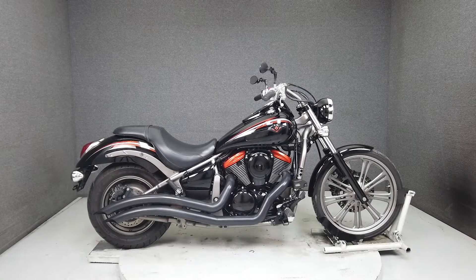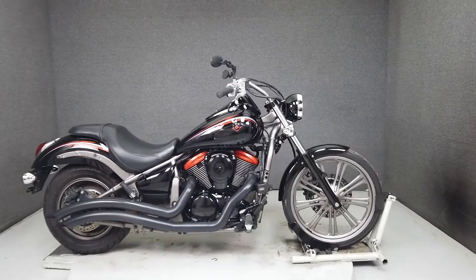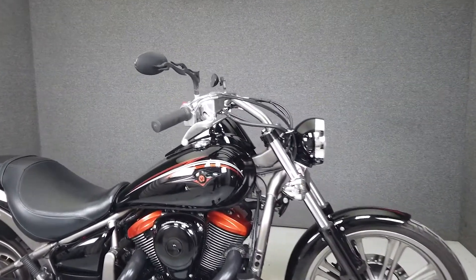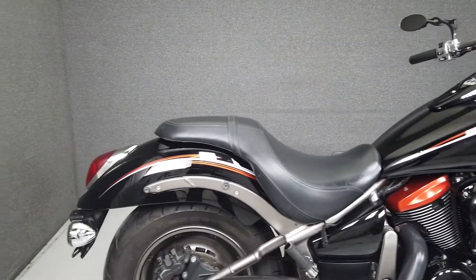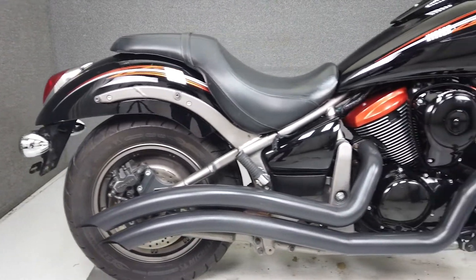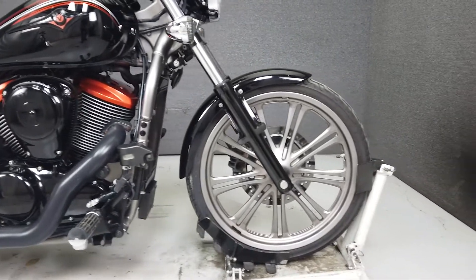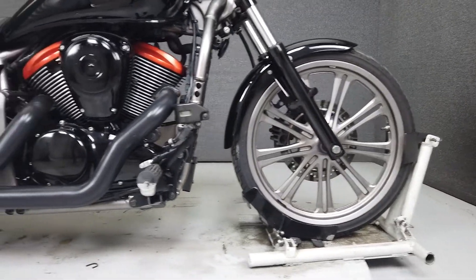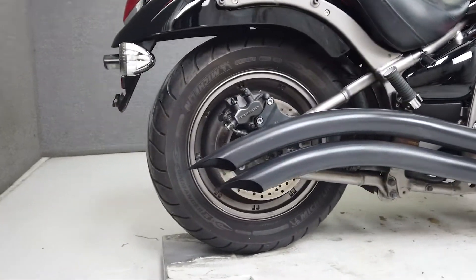Hey everyone, this is Keegan from National Powersports. Today we're taking a look at this 2009 Kawasaki Vulcan 900 Custom with only 8,630 miles, which passes New Hampshire State Inspection, runs, rides, and shifts well and looks great. It features a reliable low-maintenance 900cc V-Twin engine coupled to a 5-speed transmission, with the exhaust exiting through the big-radius slash-cut Cobra pipes which sound fantastic.